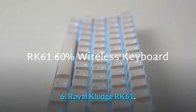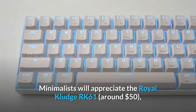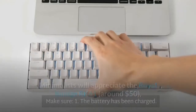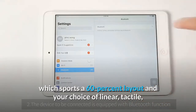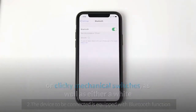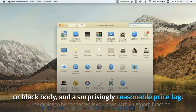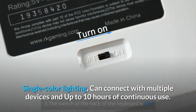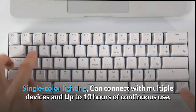6. Royal Kludge RK61. Minimalists will appreciate the Royal Kludge RK61, around $50, which sports a 60% layout and your choice of linear, tactile, or clicky mechanical switches, as well as either a white or black body, and a surprisingly reasonable price tag. Single-color lighting, can connect with multiple devices, and up to 10 hours of continuous use.